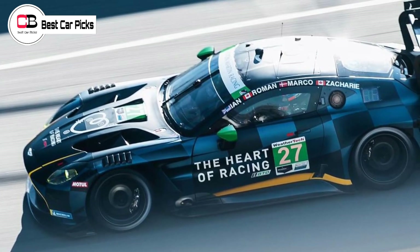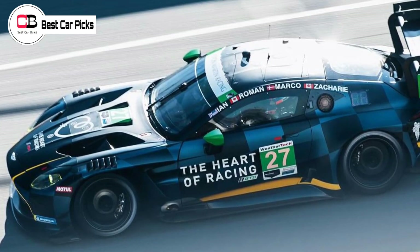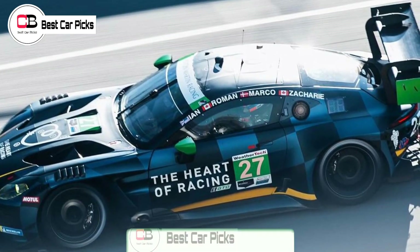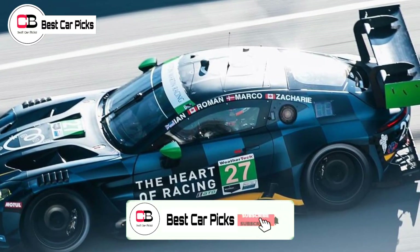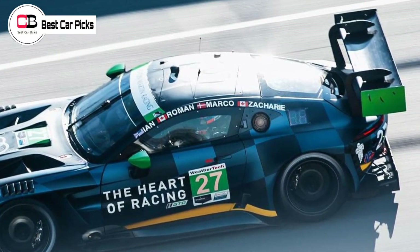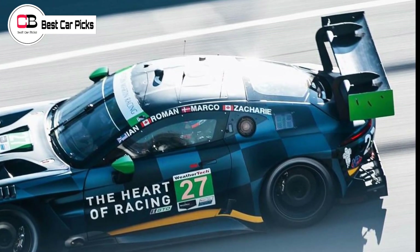Hello guys and welcome back to Best Car Picks. Aston Martin's prolonged teaser campaign for its new Vantage was almost undone by the racing version of its Grand Tourer last weekend, which took to the track as a thinly veiled race car weeks ahead of the road car's official reveal.